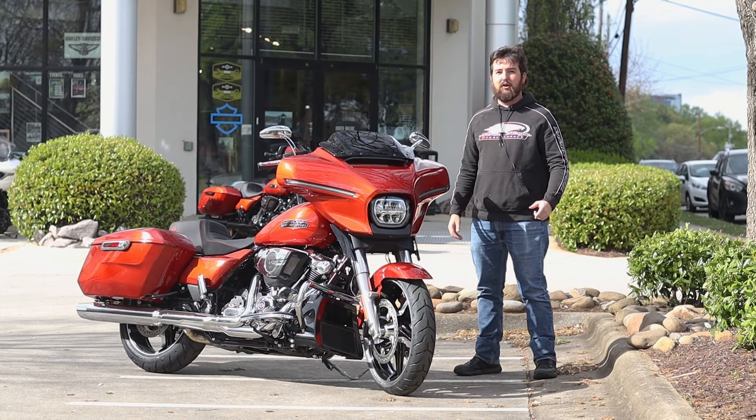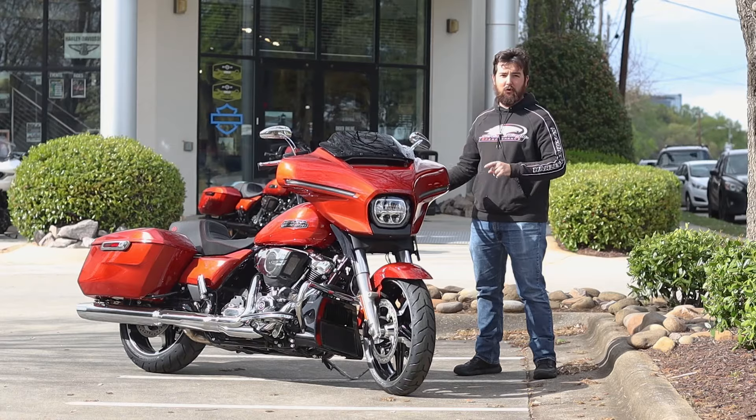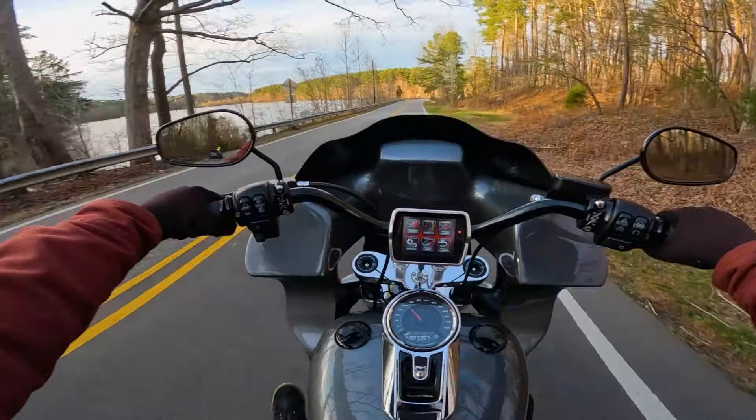What's up guys, I'm Isaac here at Tobacco Road Harley-Davidson and I have your new bike of the week — this customized 2024 Harley-Davidson Street Glide.